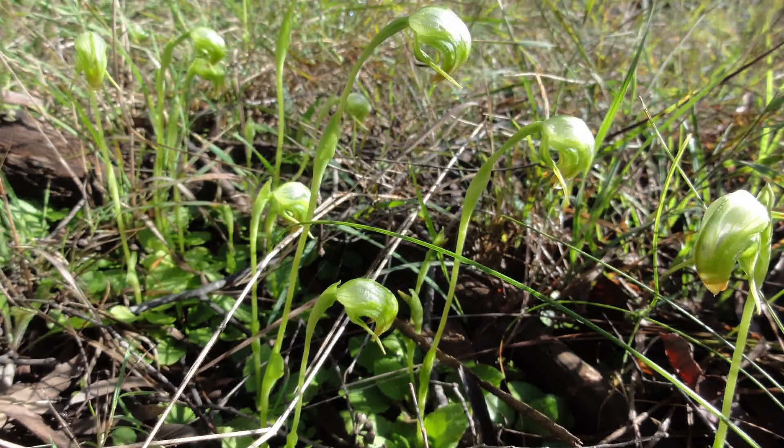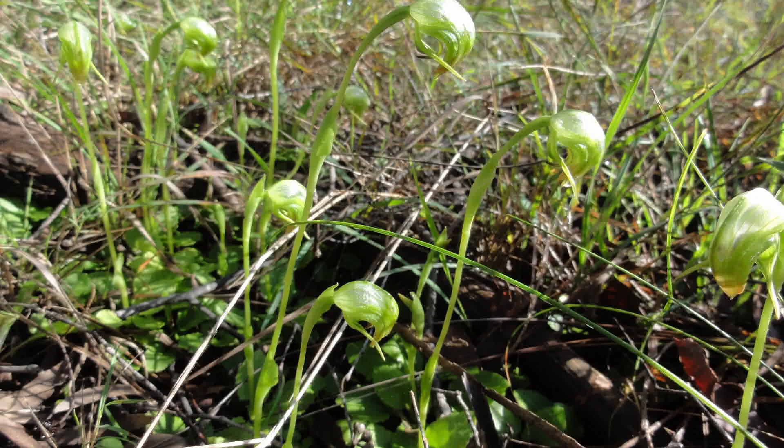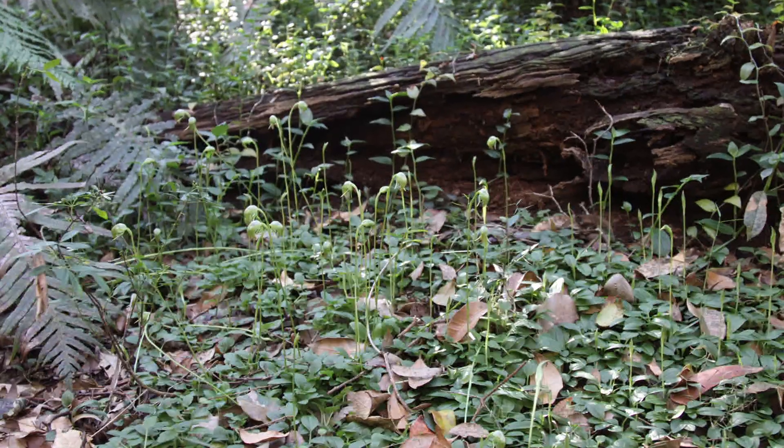Greenhood orchids are represented by about 250 species worldwide, mostly in Australia but a few extending as far away as Indonesia, New Zealand, and New Caledonia. In Victoria there are about 82 species, and in Maroondah, where I come from, there are 11 surviving species.